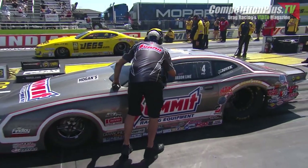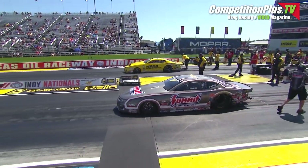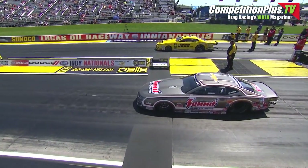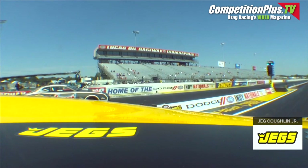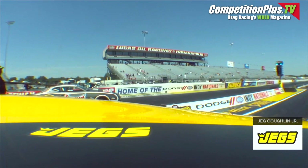Final two Pro Stockers. Greg Anderson sitting 1, Kyle Koretsky 2, Erica 3, Alex 4. A 6.60 could make you number 8; a 6.59 could make you number 1.